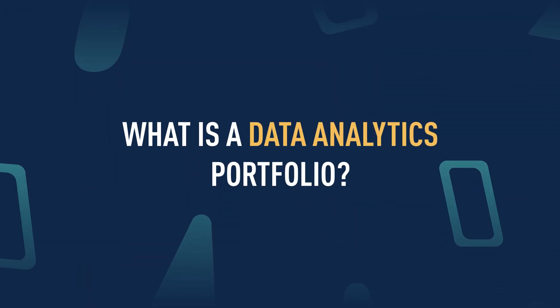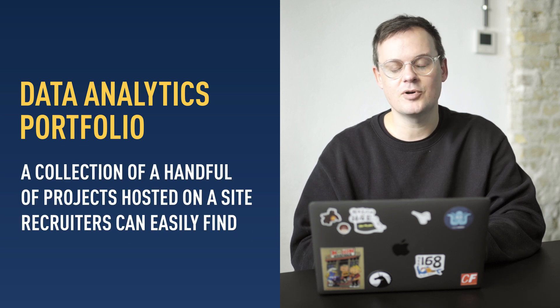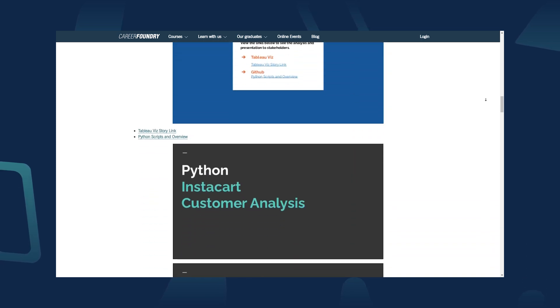So, what is a data analytics portfolio? In simple terms, a portfolio is a collection of a handful of projects hosted on a site that recruiters can easily find. It should contain one primary project, but can also have a handful of other projects as well. Each project should be interesting, clear to understand, and contain as many cool data analytics techniques as possible.